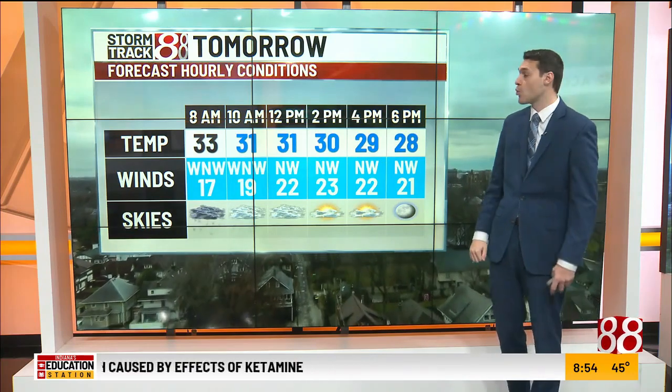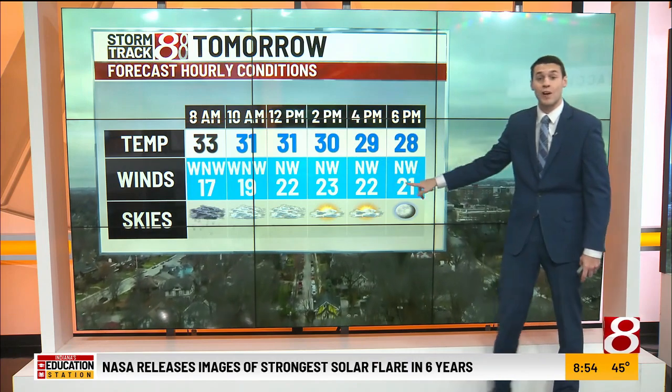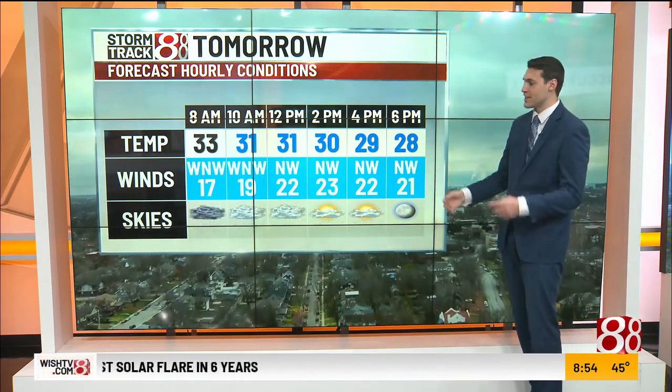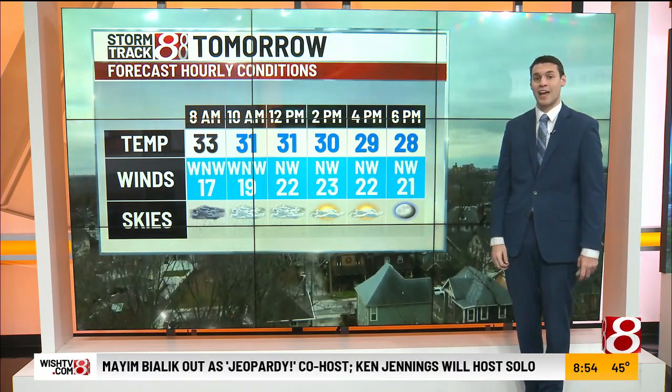Tomorrow, temperatures cooler into the 20s by the afternoon, starting out in the 30s. But the big thing is the wind — gusting 35 to 40 miles an hour. Best chance of some of those snow showers is late morning through midday into the early afternoon hours.